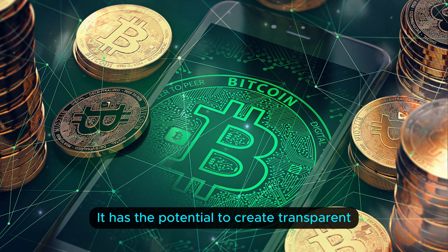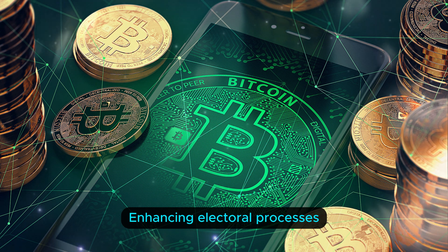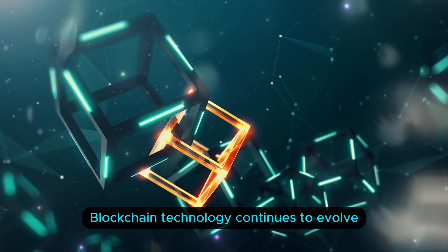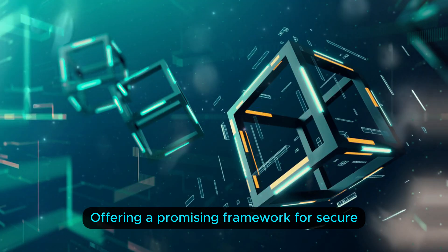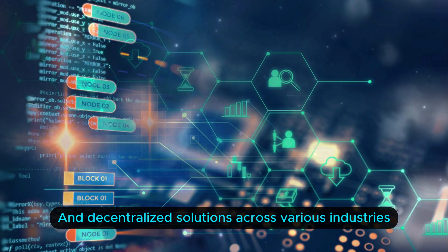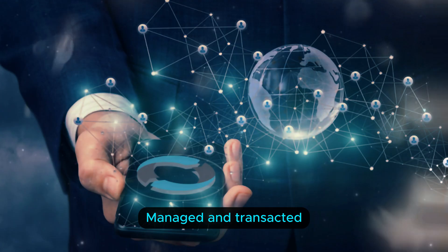Voting systems: it has the potential to create transparent and tamper-proof voting systems, enhancing electoral processes. Blockchain technology continues to evolve, offering a promising framework for secure, transparent, and decentralized solutions across various industries, revolutionizing the way data is stored, managed, and transacted.